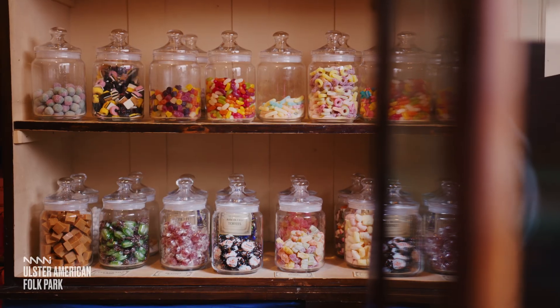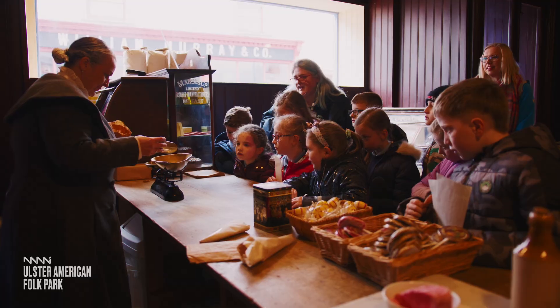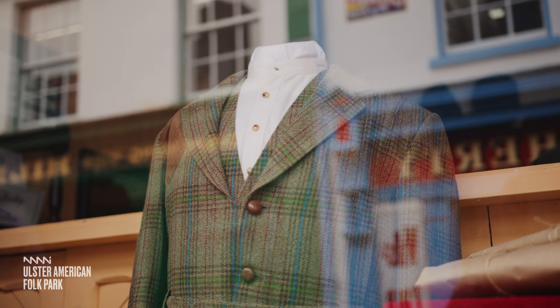Or you might decide to pop to the shops on Shipboy Street, where your class can search for clues, cross off all the items on their shopping list, and find out about weighing tea and sugar, measuring ribbon and counting buttons.